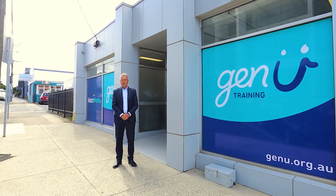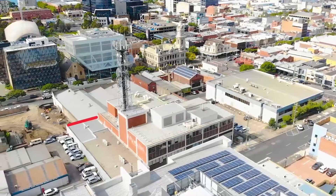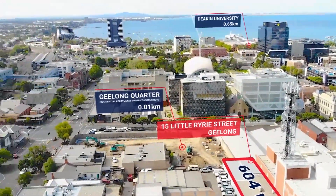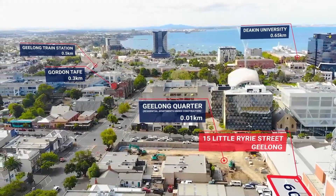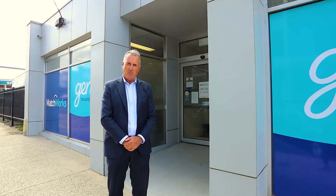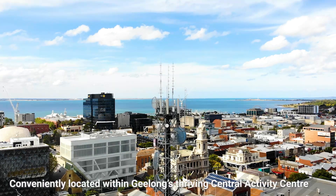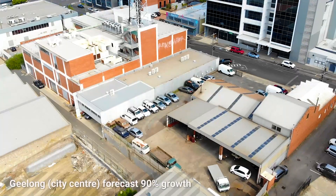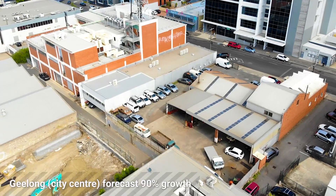Hi, I'm Tim Darcy from Darcy Jarman. If you're an investor looking for a secure recurring income stream, a strong lease covenant, and the very best in locations, with a property located right within Geelong's thriving central activity centre — and of course a property that lends itself to bright prospects for future growth — then read on.